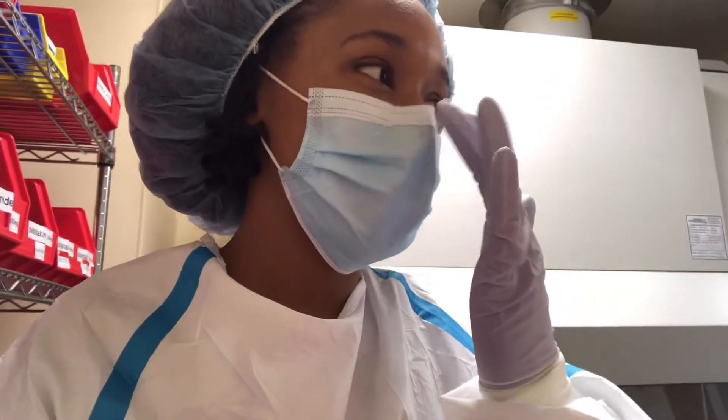Hey techies, welcome back to my channel, it's Jerica. In today's video I'm taking you guys to work with me again. As you can see, I'm in the chemo room. Before we even get to this video, I wanted to say thank you guys so much for getting me to 500 — I'm so happy! Almost to a thousand.